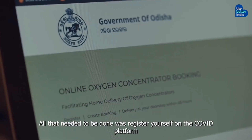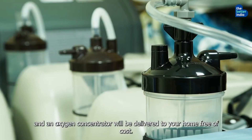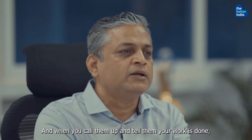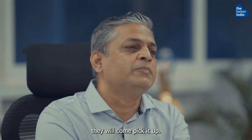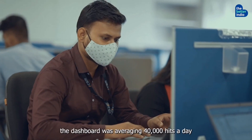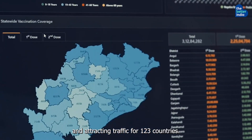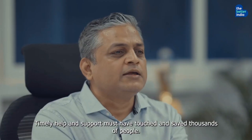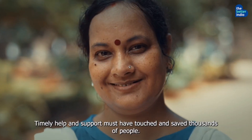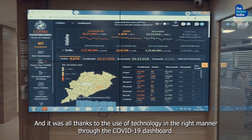We made oxygen concentrators available for free to the public through the dashboard. All you needed to do was register yourself on the COVID platform, and the oxygen concentrator would be delivered to your home free of cost. When you called to say your need was done, they would pick it back. We are really pleased that within 3 months of going live, the dashboard was averaging 40,000 hits a day and attracting traffic from 123 countries. Timely help and support must have touched and saved thousands of people, all thanks to the use of technology in the right manner through the COVID dashboard.